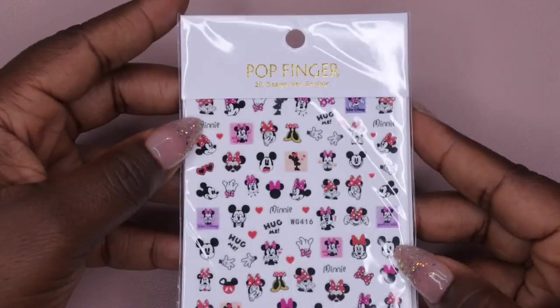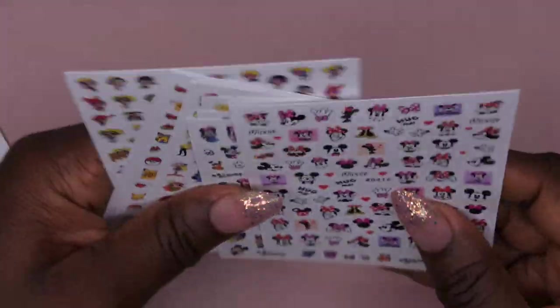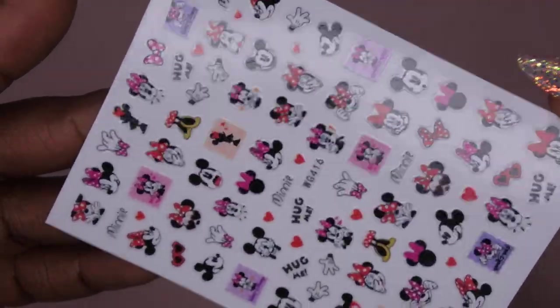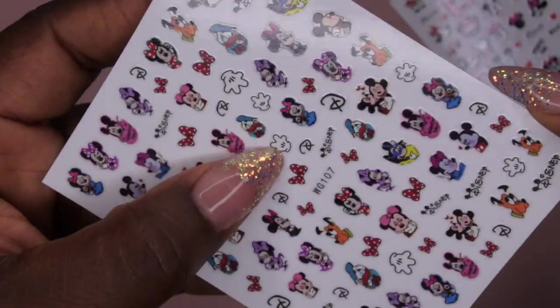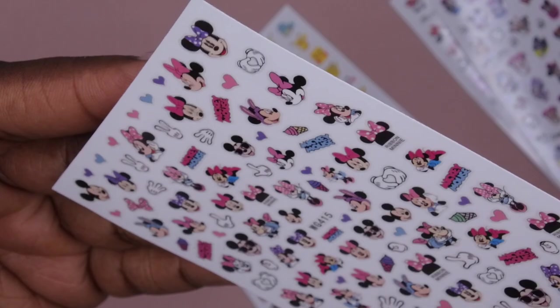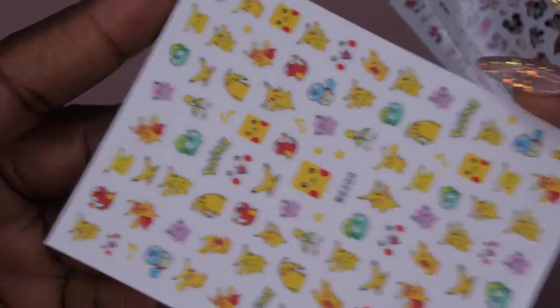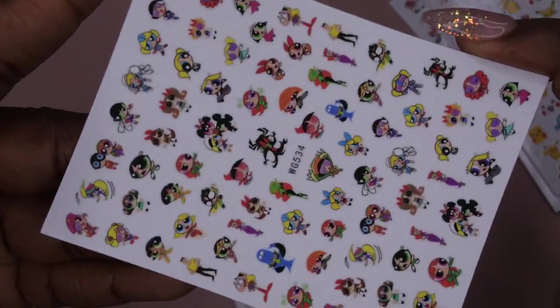The first item I got is these really cute Mickey Mouse stickers — I paid five dollars for these, which I thought was an amazing deal. It comes with nine sheets featuring Mickey Mouse, Powerpuff Girls, Pokémon, and more. I'll show you up close: we have Mickey and Minnie on one sheet, more Mickey and Minnie with the Disney symbol, then a Pokémon sticker sheet, and here we have the Powerpuff Girls — so much fun!